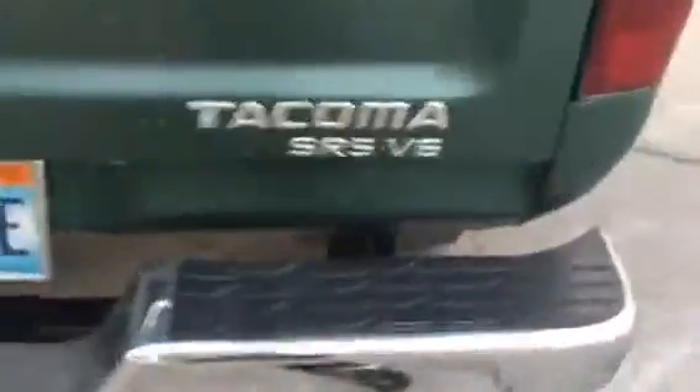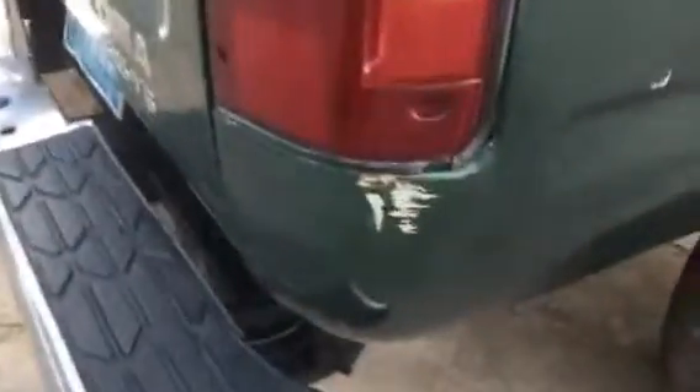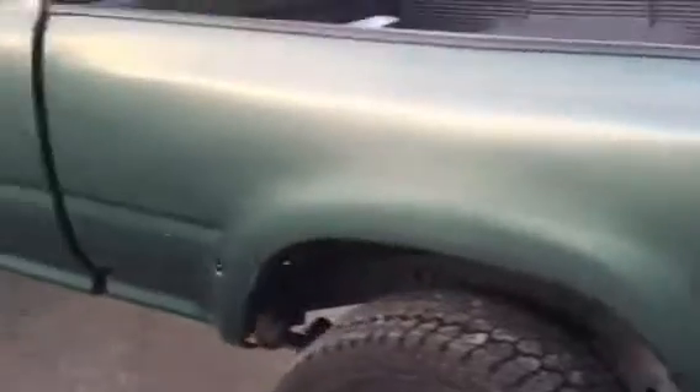A little bit of damage on this side over here — you can see right there, nothing too crazy. It has been re-painted; I believe the original color was silver or gray. This color would need to be buffed out, but I'd probably just say re-spray the whole thing. It's not the greatest quality of paint, but it's okay — a few nicks here and there, and a missing piece.